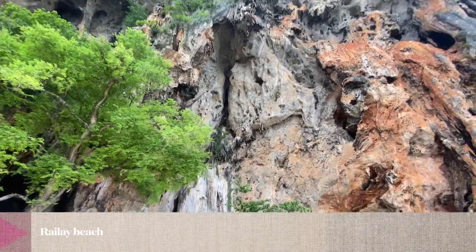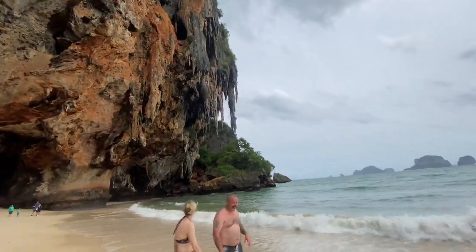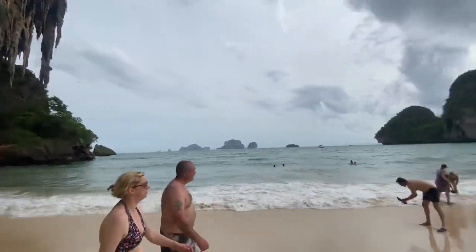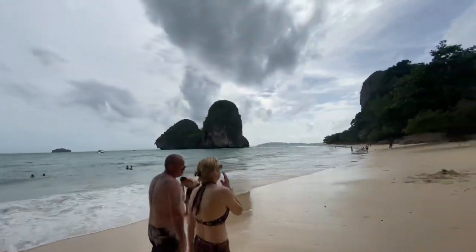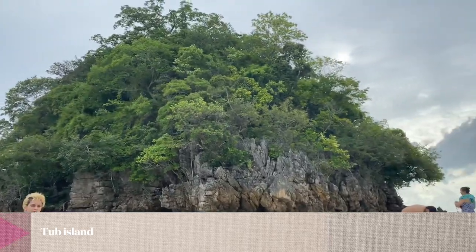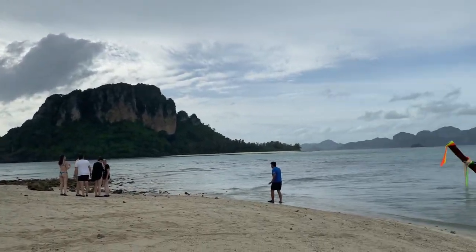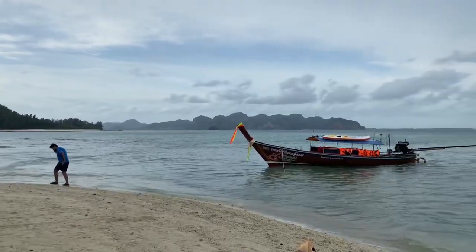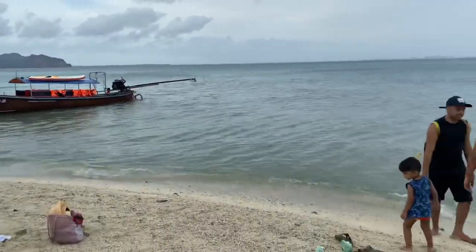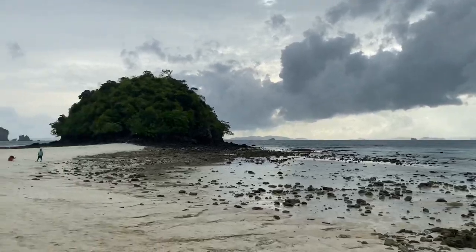This is Railay Beach. It's a beautiful beach — it's like Saint Martin.